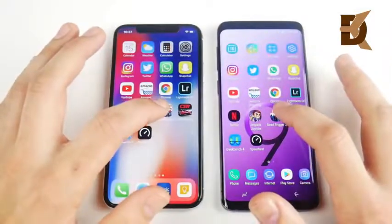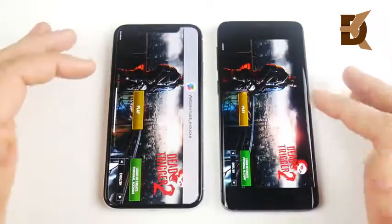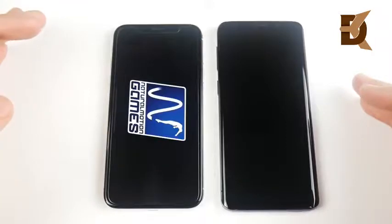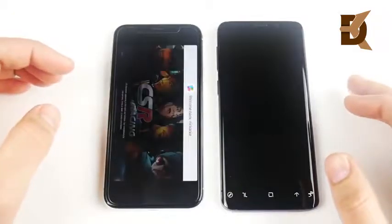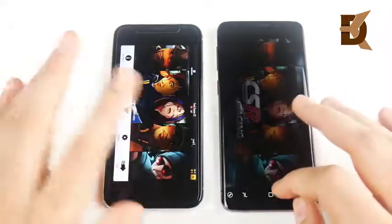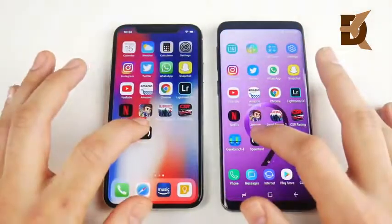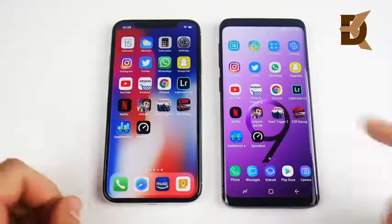Now let's go into gaming — here's where the iPhone X should win. Jetpack Joyride — the iPhone X jumps ahead and takes down the S9. Android still has not caught up with iPhone's gaming performance. Dead Trigger — again the iPhone X has the jump and wins. CSR Racing — iPhone X has the jump again on the Galaxy S9. That's a win for the iPhone X in gaming. Geekbench opens first for the iPhone X; Speed Test opens first for the S9.